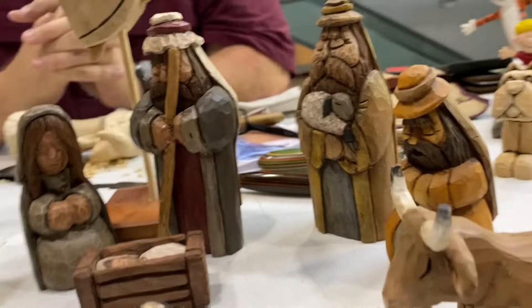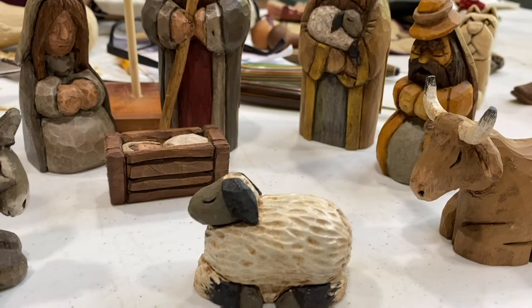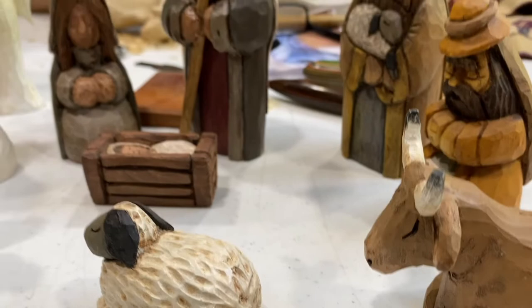I see the donkey, I see the cow or the steer there, and the sheep. Have you ever done horses? I have not done a horse yet — they seem like they would be harder to do.